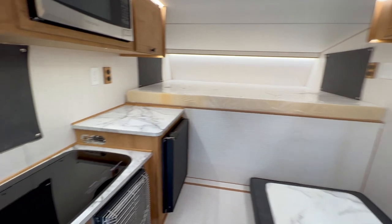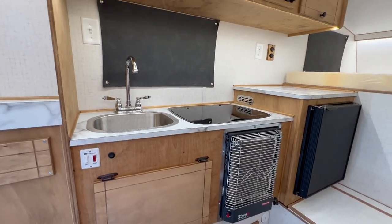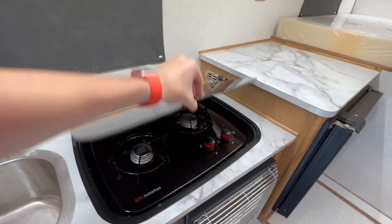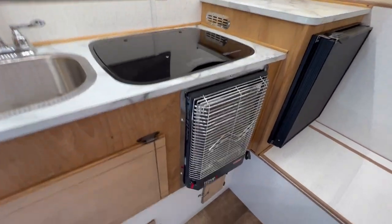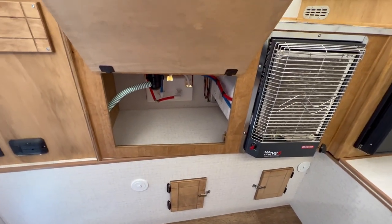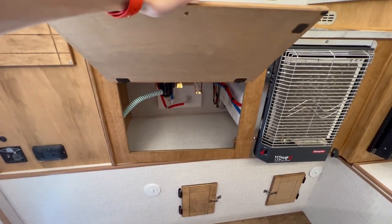Swinging around to the left side, you've got your stainless sink, your two-burner recess stove top, your propane heater, and then a bunch of storage underneath. This camper also has an outside shower, so that's what's back there.